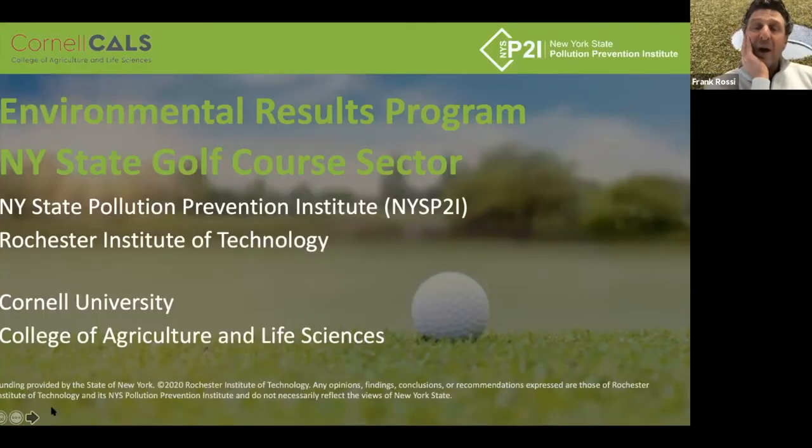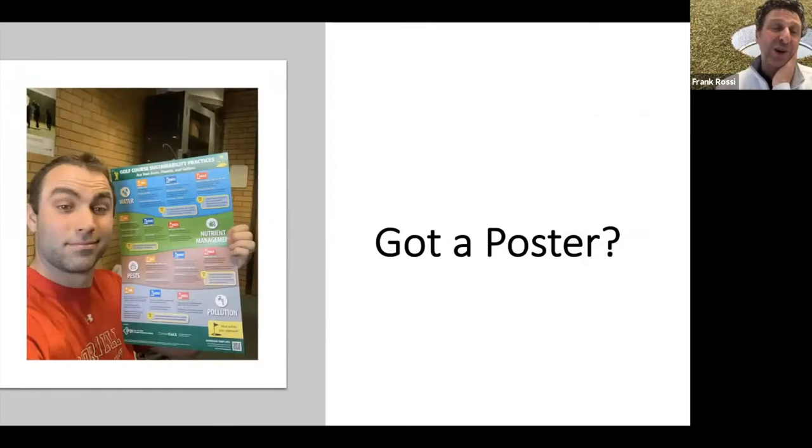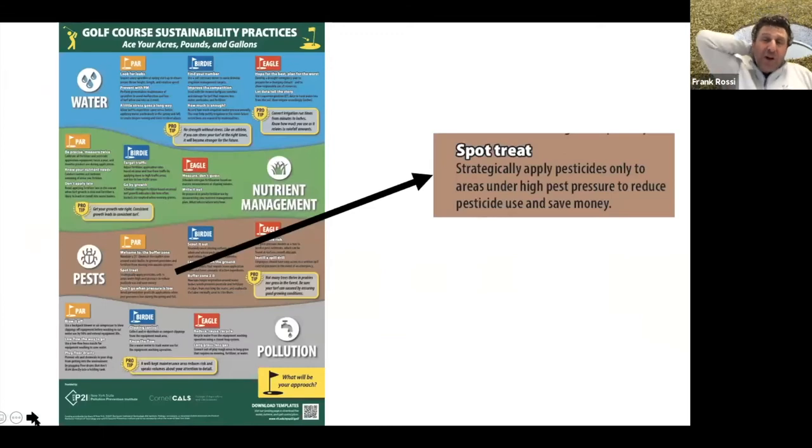Before we get into our weather update and a chat with Leah, let's start with the tip of the day. This is brought to you by our project with the Rochester Institute of Technology — the environmental results program focused on improving BMP adoption in New York State, particularly west of I-81. There's a website you can go to to learn more. Carl's got a poster that everybody who's part of this west of I-81 should have gotten. If you didn't, reach out to Carl. The topic for today is spot treating, and we might throw in selecting good varieties as well.